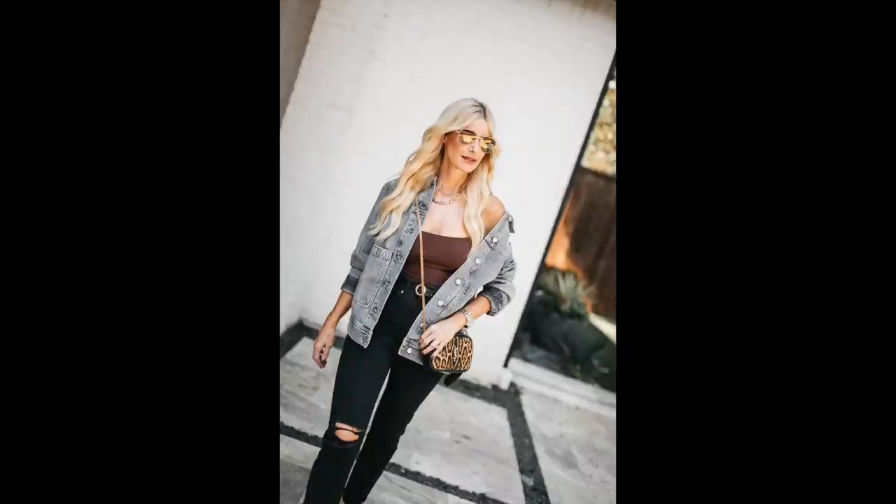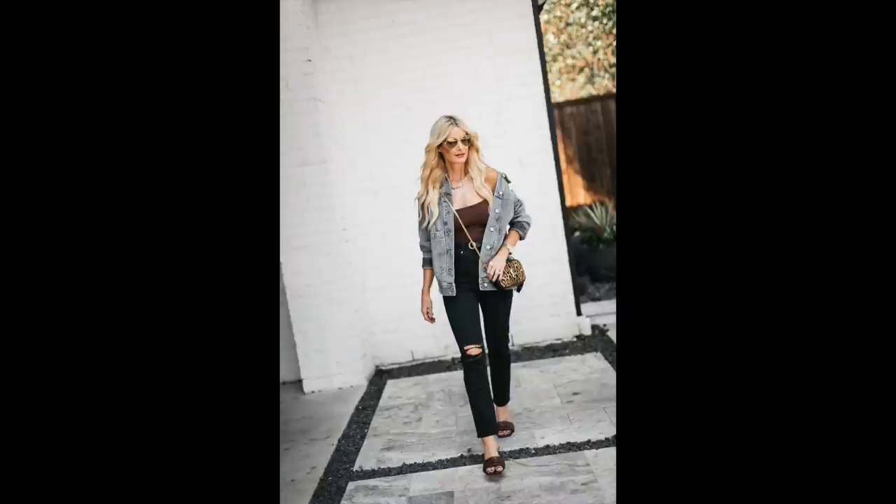You can't have a fall capsule wardrobe without a denim jacket. I went with a gray denim jacket rather than a classic blue — it's a bit oversized, very fashion-forward. I love pairing it with chocolate brown and black. A gray jacket works with black, white, or camel, so the possibilities are endless. Wear it casual with the Golden Goose leopard sneakers, or dress it up with the Schutz black mules or black knee-high boots — either way, this denim jacket is a great addition.